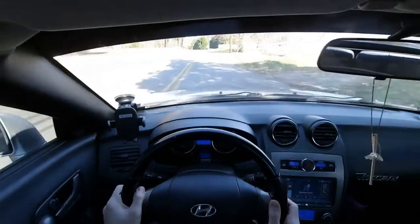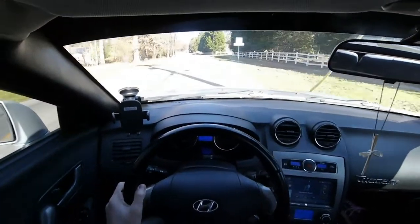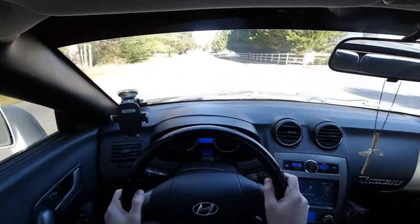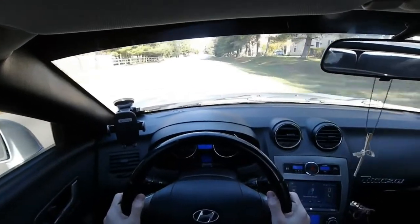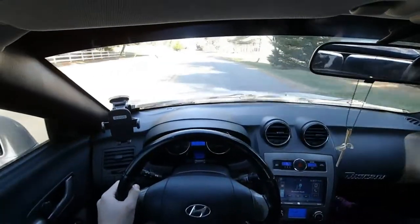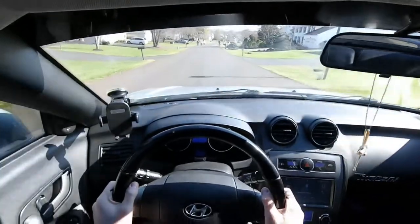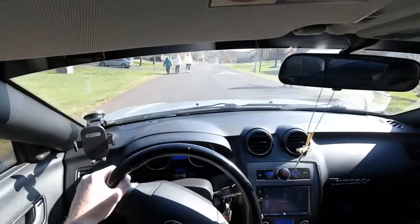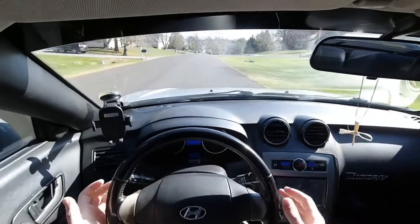Very nice sounding exhaust. Aftermarket support for this car is pretty sad — there's really not much, so most of the stuff you'll find for these is all custom made. It's not the fastest, it's probably not the sharpest, but it does a lot of things well. Big hatchback — you could fold down those rear seats and get even more space. Not many people know about these, but the people that do love them.